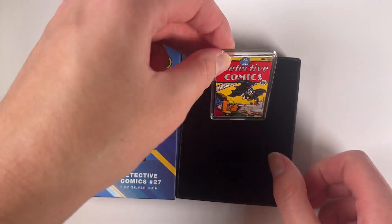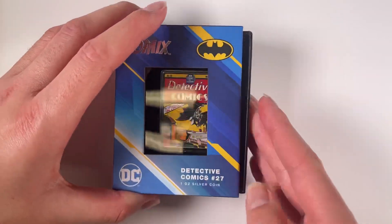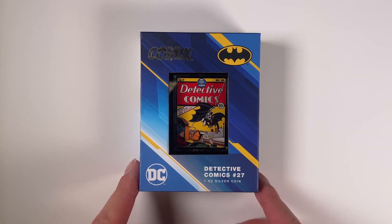And there we have our latest comics coin — the perfect collectible for all you comic fans out there. Hit our website now to order yours. Thank you.